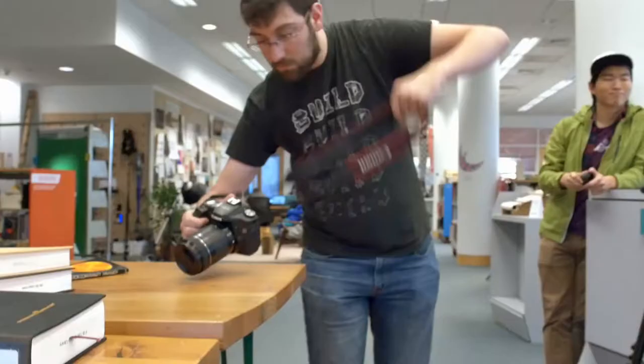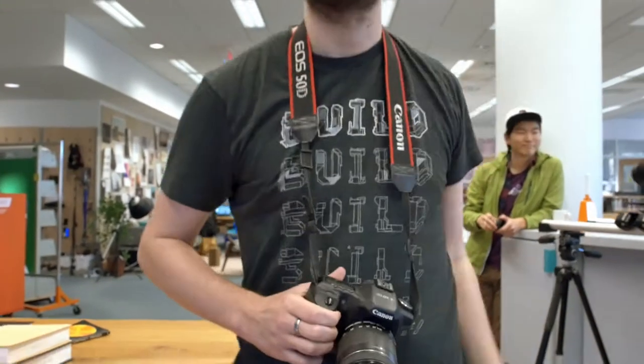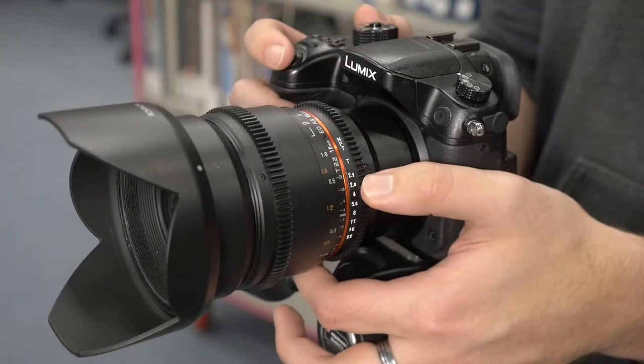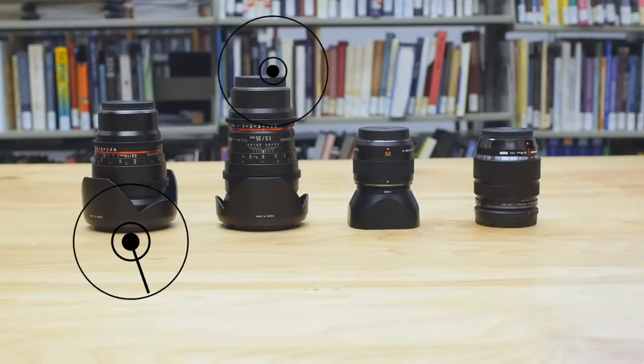If you need to take some stills, grab one of the six Canon cameras and start shooting. For all of your video needs, we have two Panasonic GH4s and four unique lenses, perfect for any scenario.